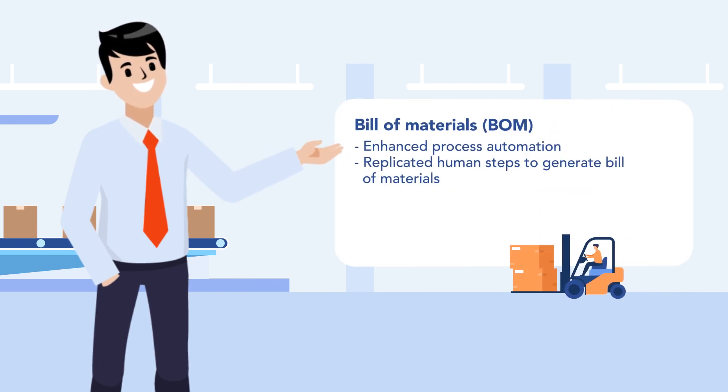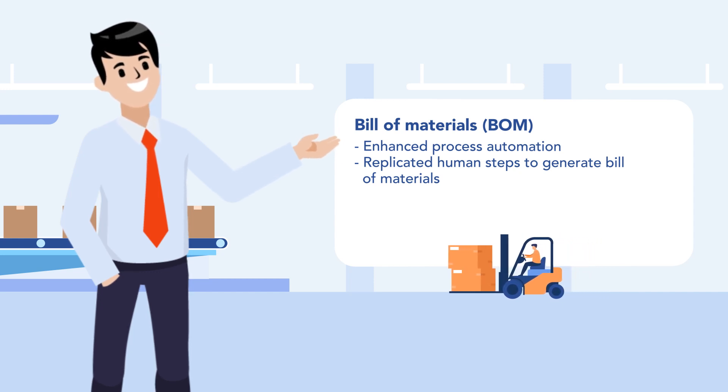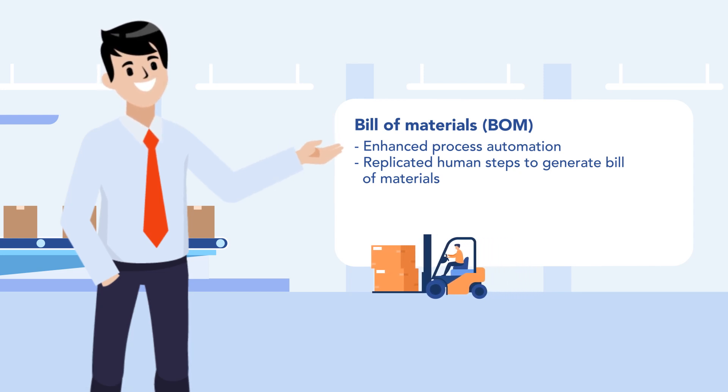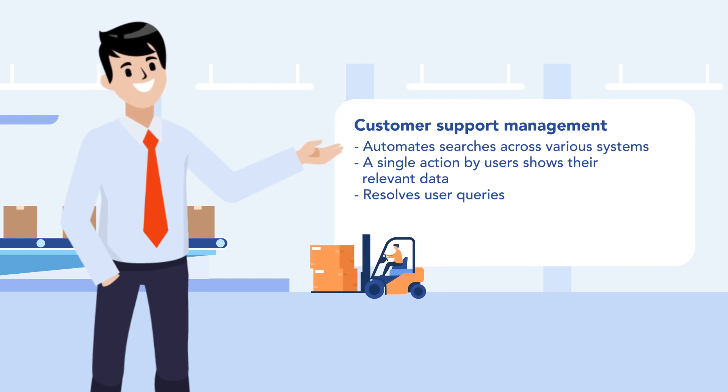For any manufacturing company, a bill of materials is crucial. With RPA, his firm enhanced process automation and replicated human steps to generate the bill of materials.